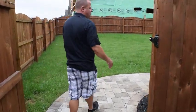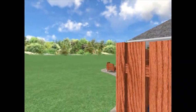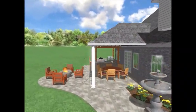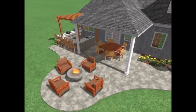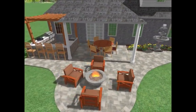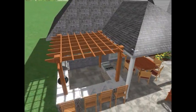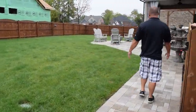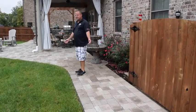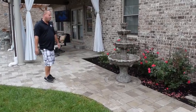Come on in guys. This is just a wonderful, nice suburban backyard. The walkway leading in to this wonderful area — this family enjoys this every weekend, obviously. Got a nice fountain here for some water sound. Us being H2O Designs, we love the water sounds.